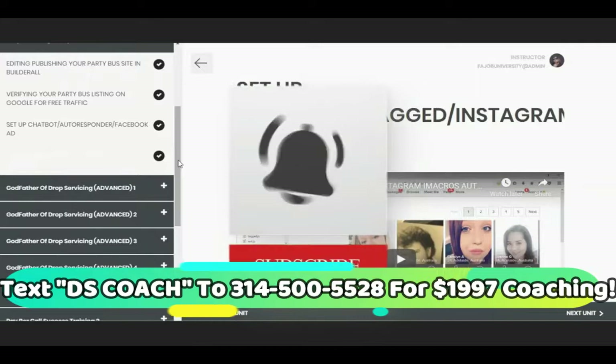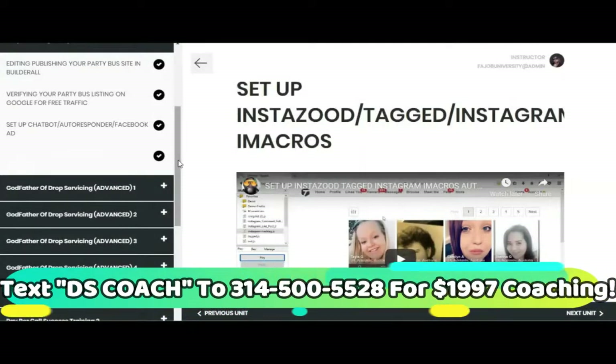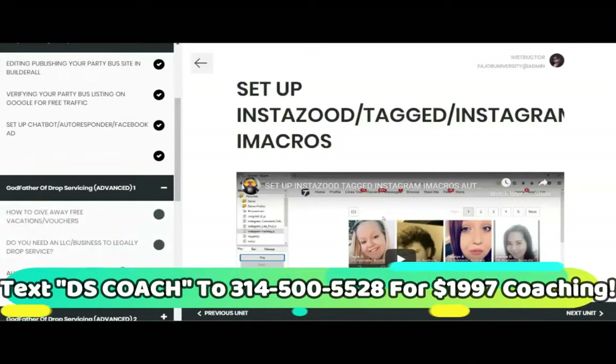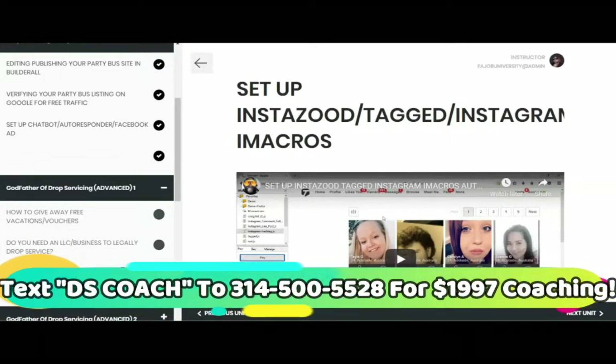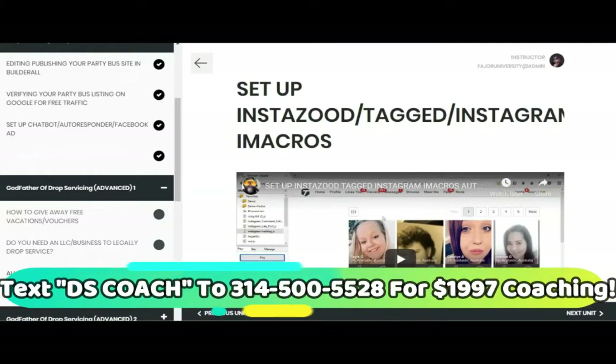High ticket drop servicing covers things like real estate, private jet rentals, yacht rentals, and luxury vehicles. There are between 200 to 500 different niches you can do this in — obscure niches with low competition or no competition. All you need to do is choose one niche that is high ticket and easy to drive free or paid traffic to, and then start running traffic to it.